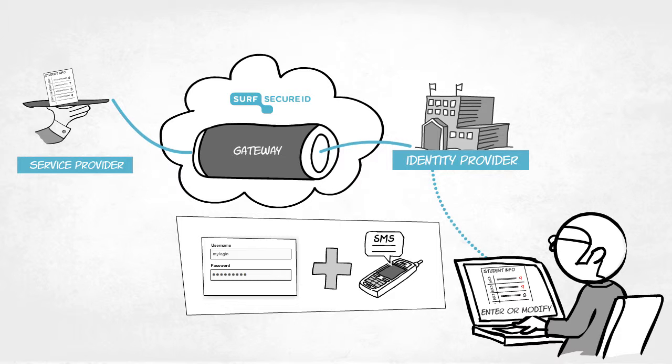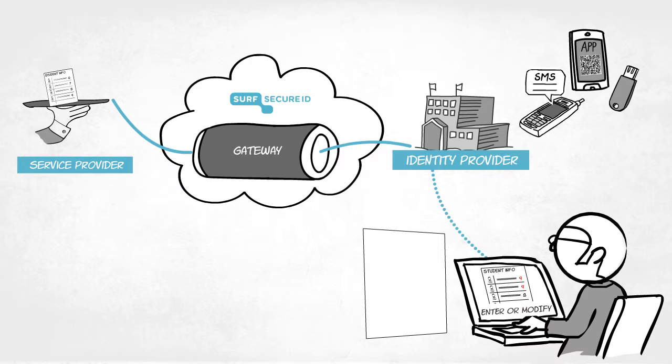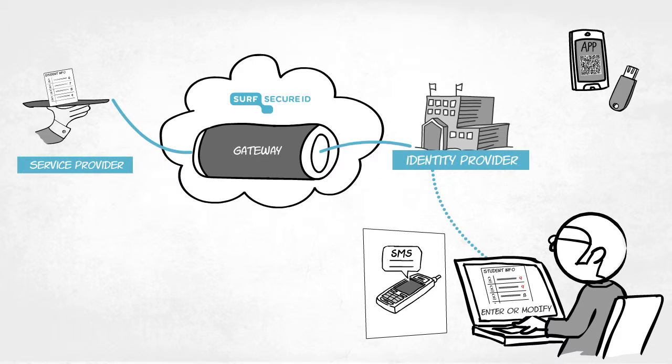SurfSecureID makes it as easy as ABC. The service provider doesn't need to issue the authentication tokens itself, as each institution does this locally.